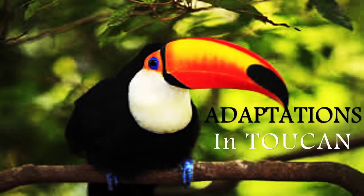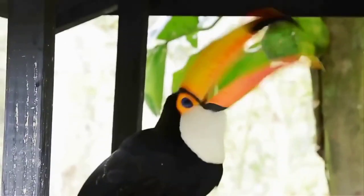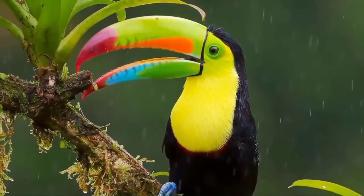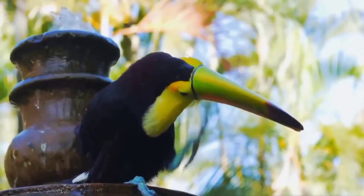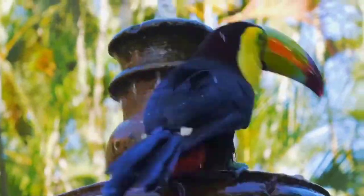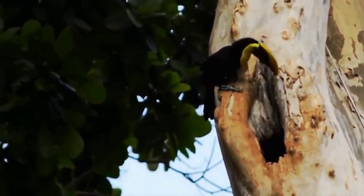Adaptations in Toucan. The toucan has a long, colorful beak which measures more than half the length of its body. The long beak helps a toucan reach fruits on branches that are too weak to support its weight.